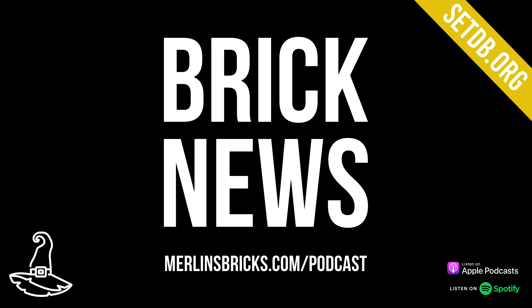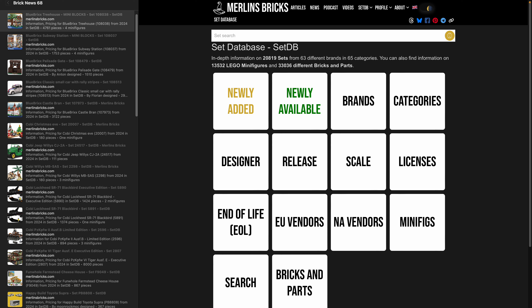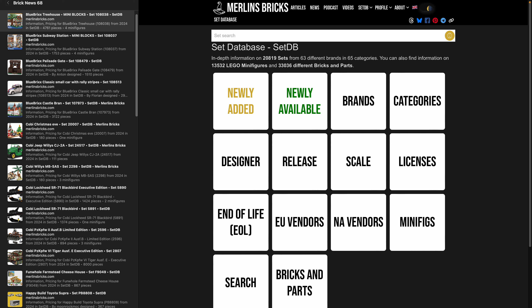Hello and welcome to The Brick News, the weekly show on all things brick building where we talk about set updates and announcements from all the major brands, MOCs of the week, a few reading recommendations, news and deals as well. Information is presented as always by setdb.org, the best source for set information on the internet, and this is where we are going to go in a second.